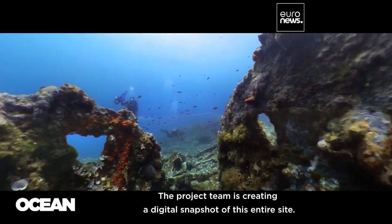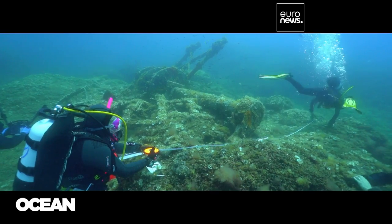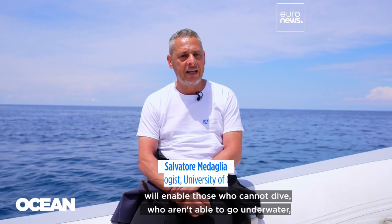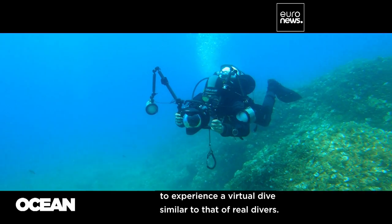The project team is creating a digital snapshot of this entire site. Digitizing and creating a three-dimensional model of this wreck will enable those who cannot dive, who aren't able to go underwater, to experience a virtual dive similar to that of real divers.